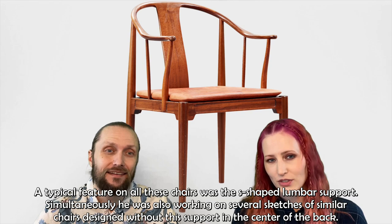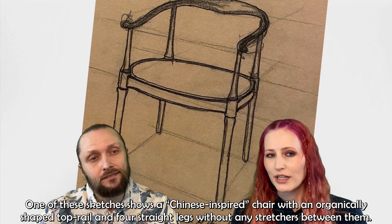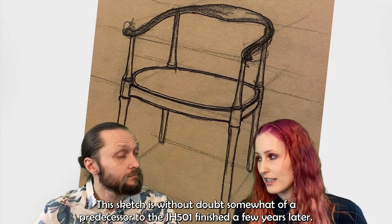Simultaneously, he was also working on several sketches of similar chairs designed without the support in the center of the back. One of these sketches shows a Chinese-inspired chair with an organically shaped top rail and four straight legs without any stretchers between them. This sketch is without doubt somewhat of a predecessor to the JH-501, finished a few years later.